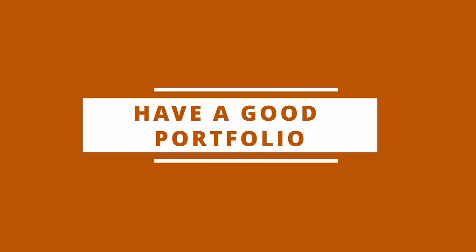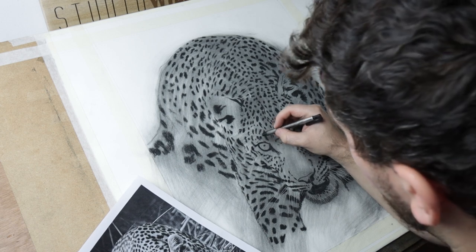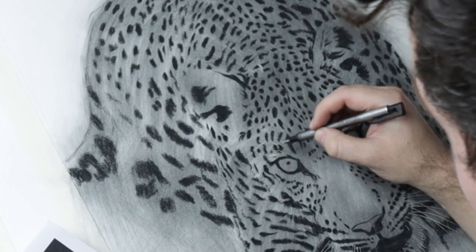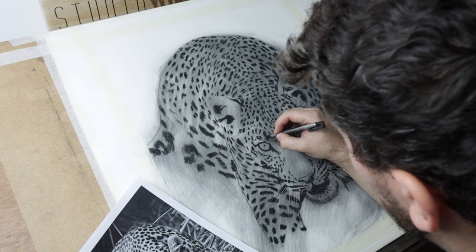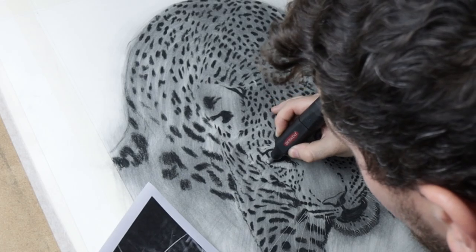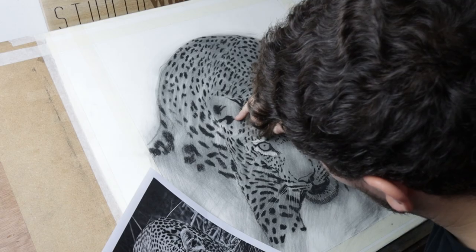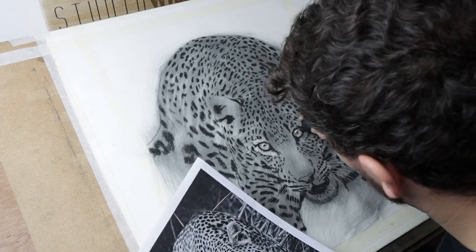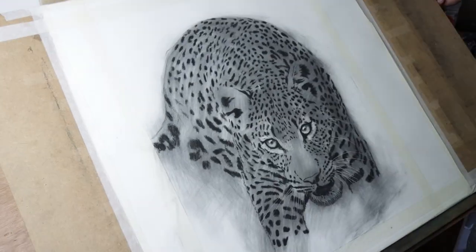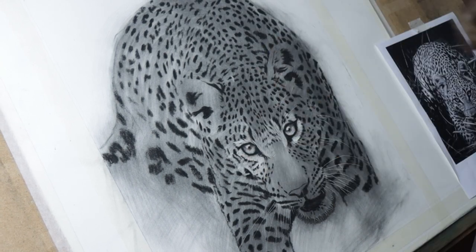Tip number two: you need to create a body of work. What I mean by that is you need to have a good portfolio with lots of examples of your work so that potential buyers have a good idea of what you can do. Try to be consistent with a theme and general subject choice. If you want to be a pet portrait artist, don't put landscapes or abstracts in your portfolio — keep it consistent. Don't focus on trying to make any money at this stage; just focus on building up a really decent body of work.